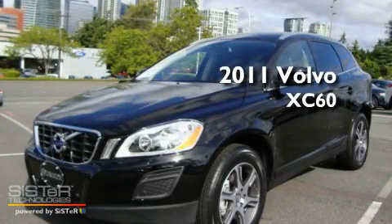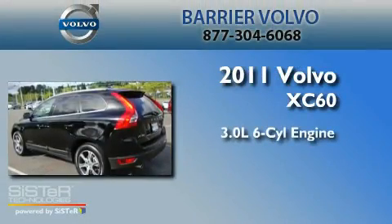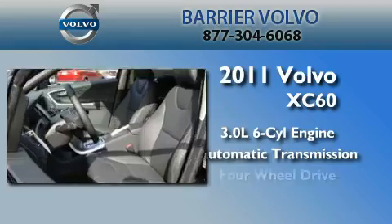This is a brand-new 2011 Volvo XC60. It features a 3.0-liter, six-cylinder engine, an automatic transmission, and four-wheel drive.